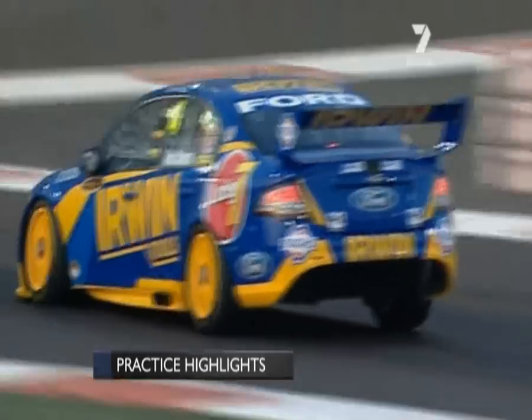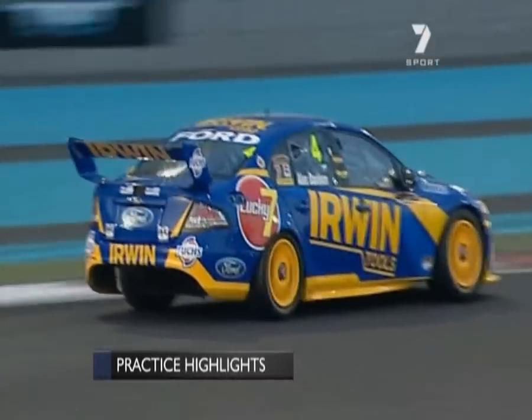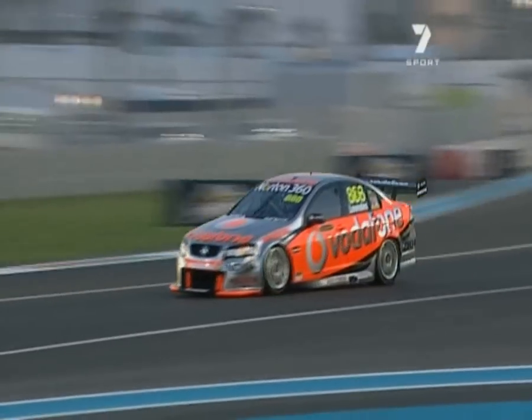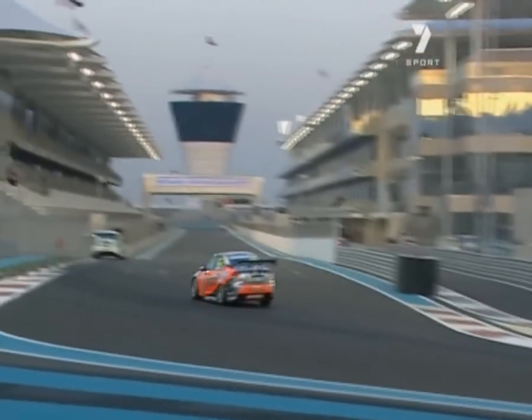Now check this out — flying onto two wheels. Alex Davison in the Urban Tool Stone Brothers Racing car. And that car looked very, very good yesterday and he drove it very well. He was very quick, very positive, very happy at the end of the day.